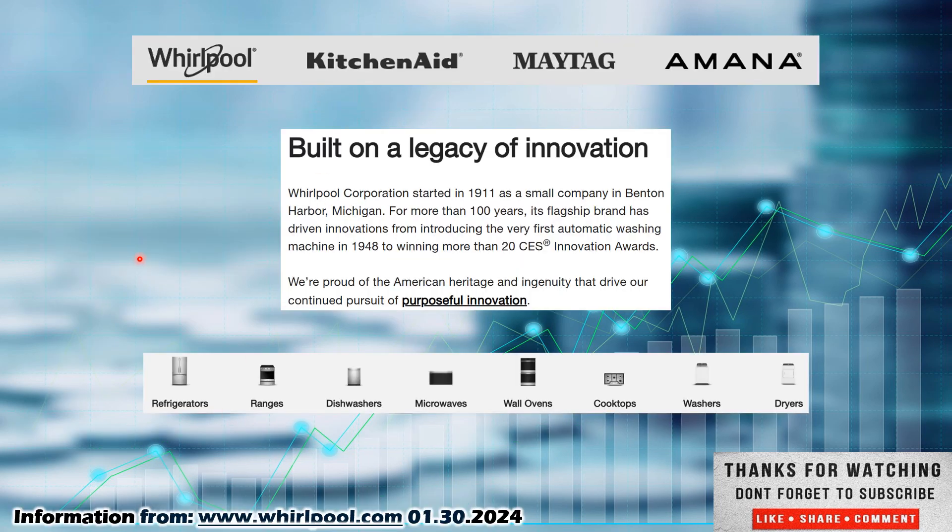So back to Whirlpool. Their homepage is whirlpool.com, where I pulled this information from. They are out of the consumer discretionary sector. Whirlpool, KitchenAid, Maytag, Amana — those are the brands that all fall under Whirlpool. Built on a legacy of innovation, Whirlpool Corporation started in 1911 as a small company in Benton Harbor, Michigan. I'm from Michigan, so I really want to like this company. We'll see if that's going to hold true.